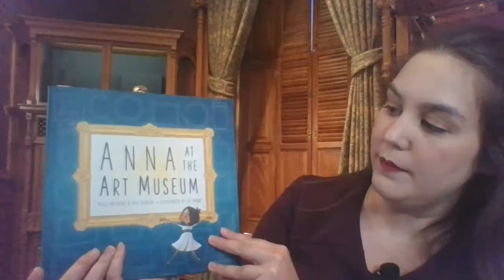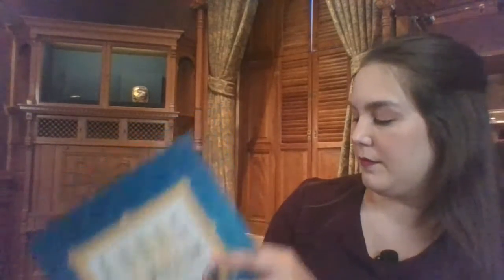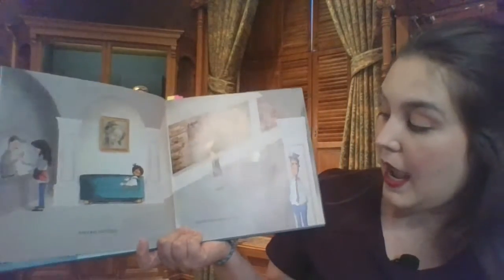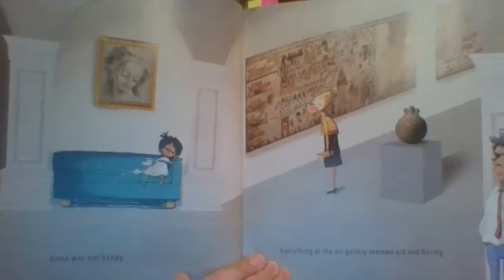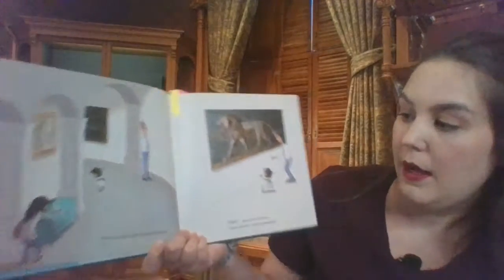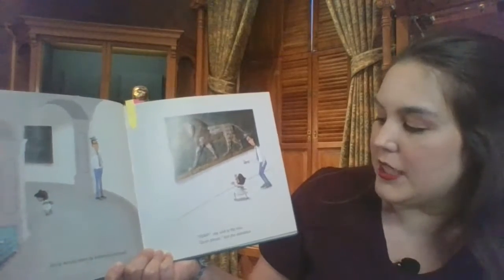Anna at the Art Museum, written by Hazel Hutchins and Gail Herbert and illustrated by Lil Crump. Anna was not happy. Everything at the Art Gallery seemed old and boring. Anna would have to entertain herself. 'Rawr,' she said to the lion.